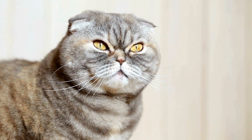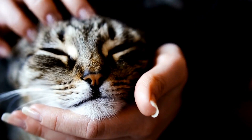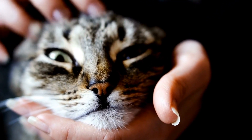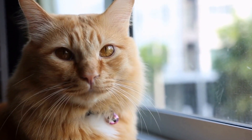Originating from the crossbreeding of Persian and Siamese cats, Himalayan cats possess the best traits from both breeds. They boast the elegant and gentle nature of Persians along with the striking blue eyes of Siamese cats. This combination creates a truly mesmerizing feline that can capture anyone's heart.